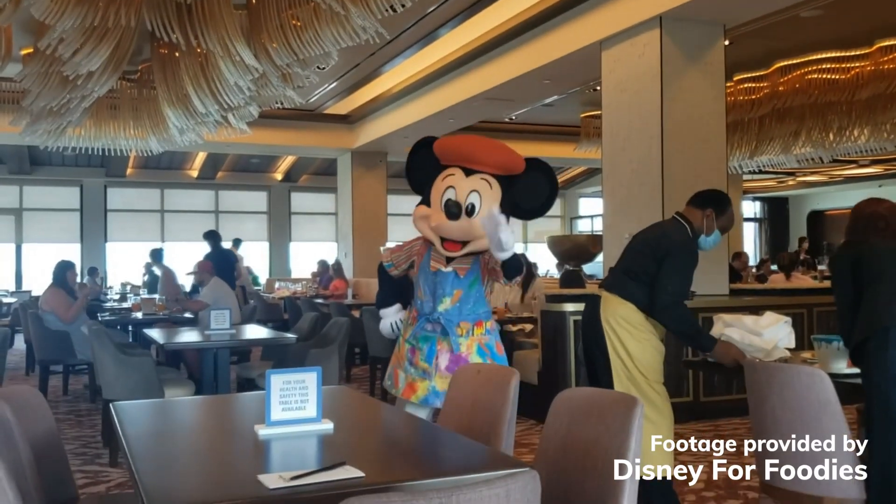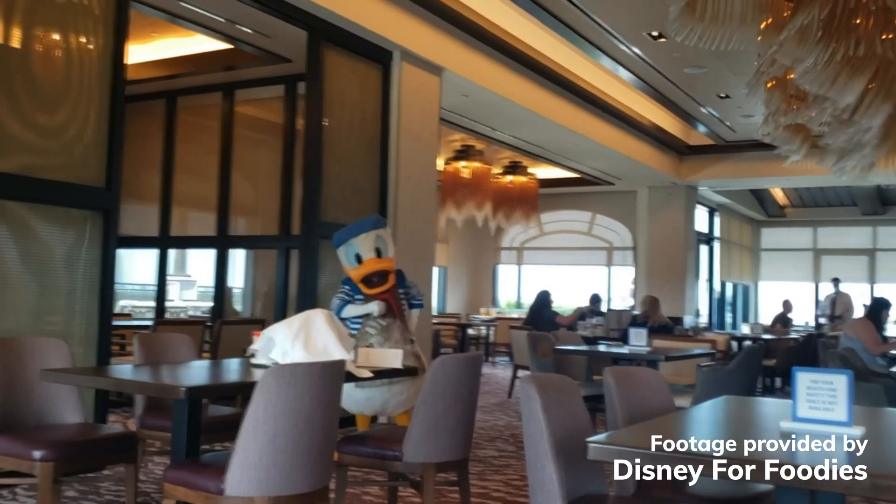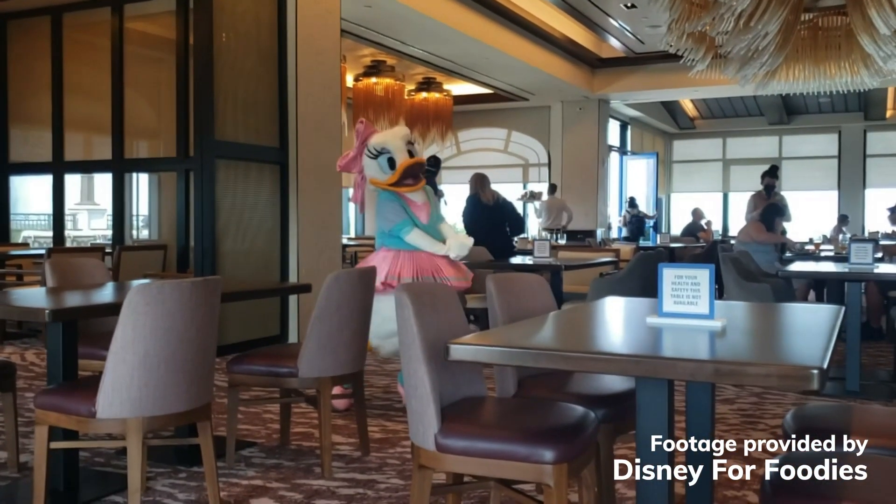You could also do the character breakfast here. This is one of the most popular character breakfasts in all of Walt Disney World. You have Minnie, Mickey, Donald, and Daisy — they're dressed like artists and ballerinas — and it's super cute. It's really one of everyone's favorite character dinings on Disney property. For dinner, there are no characters — it's a really fancy-schmancy signature dining. The breakfast with the characters is family style, so it's like $42 per person. The Riviera is pretty high up there in price for everything, but it's so nice.